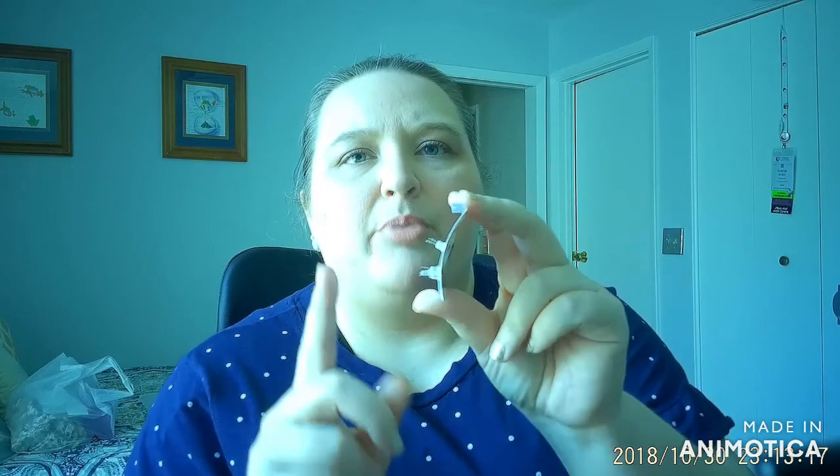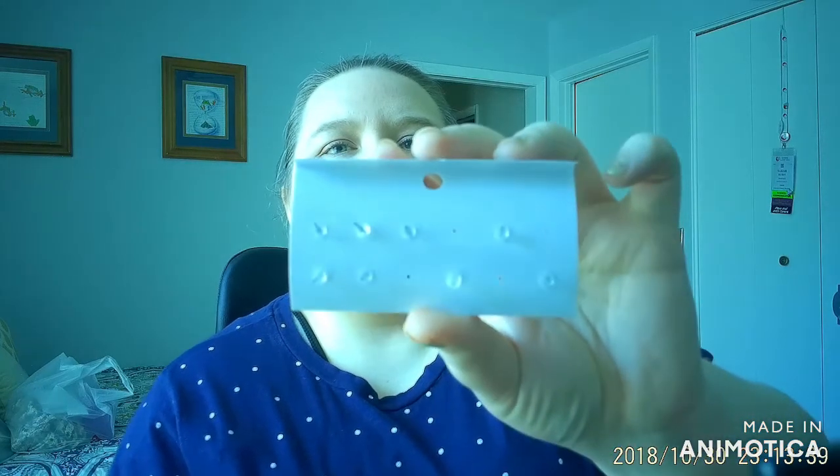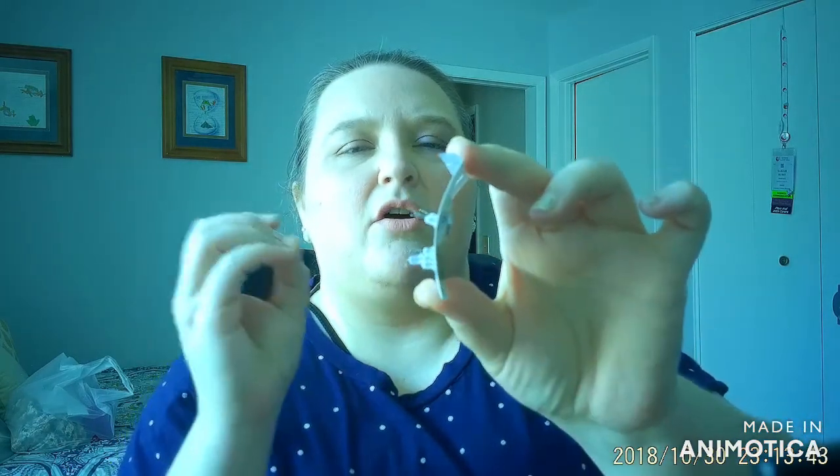One thing I do like about these earrings a lot is that they have really long posts. Sometimes that can be annoying, but if you have a thicker earlobe, you can appreciate having a little more room for a nice good fit. One thing I don't like — I was just surprised — if you look at the back, they all have those clear kind of squishy backs. I've never had just that type of back on a stud earring before, but for $1.83, I'm not really going to complain.